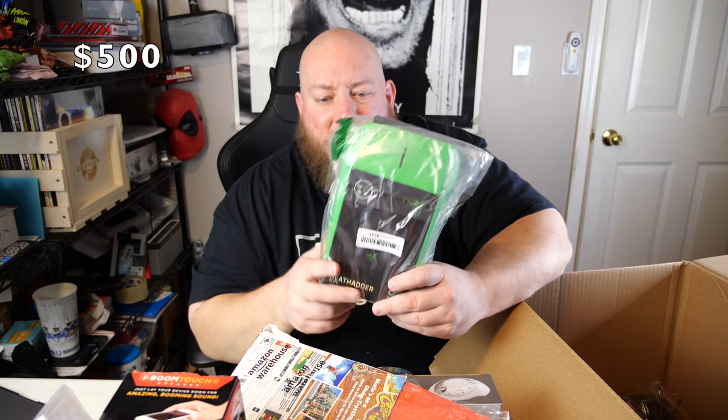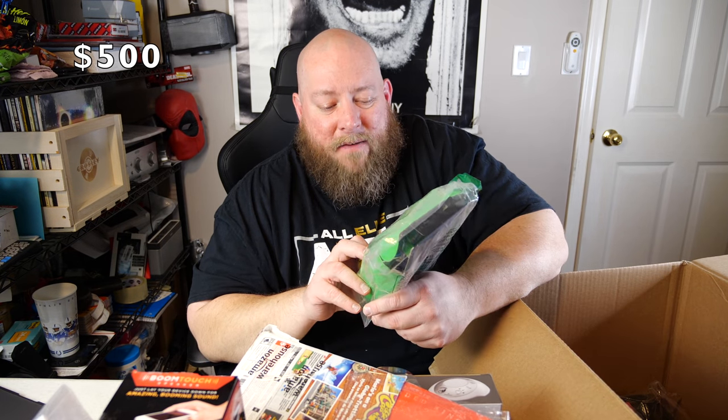More cheap cell phone cases and a Delta Shield body armor military grade case for a Galaxy S9. Then we've got the Death Adder Elite — I've gotten probably over a dozen of these in liquidation pallets over the past couple of months. I've been selling them for about $40 to $45 a piece and they sell rather quickly.